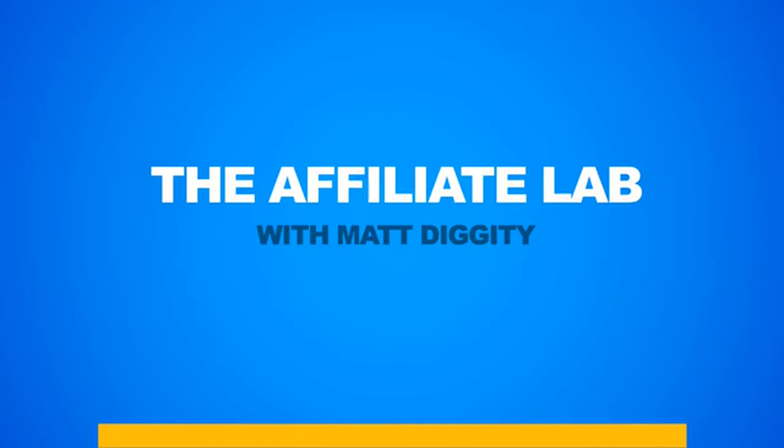Welcome and thank you. This is the Affiliate Lab brought to you by Matt Diggity from Diggity Marketing. If you're here, you're probably interested in learning how to rank affiliate websites in Google, and you're in absolutely the right place. Before I give you an introduction to what you're going to be learning here, let's first introduce you to myself and the rest of your trainers here at the Affiliate Lab.